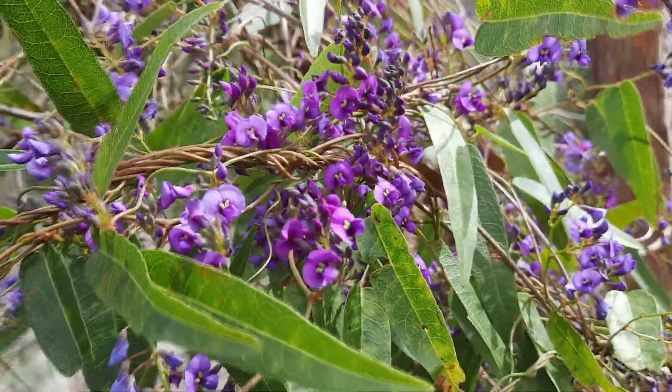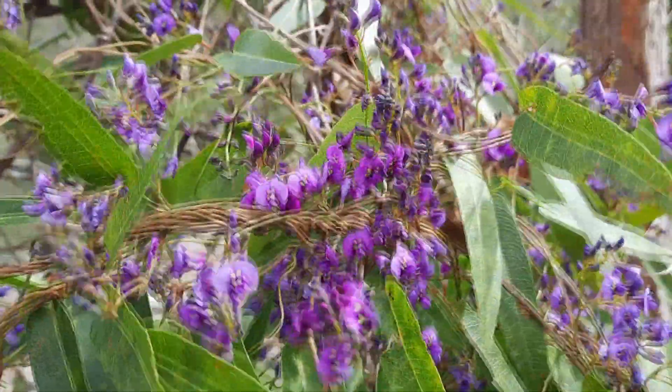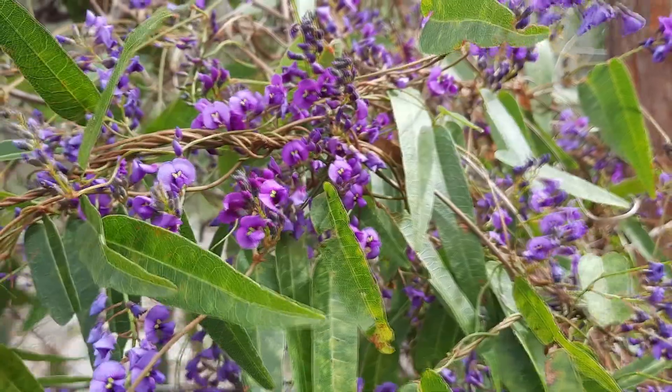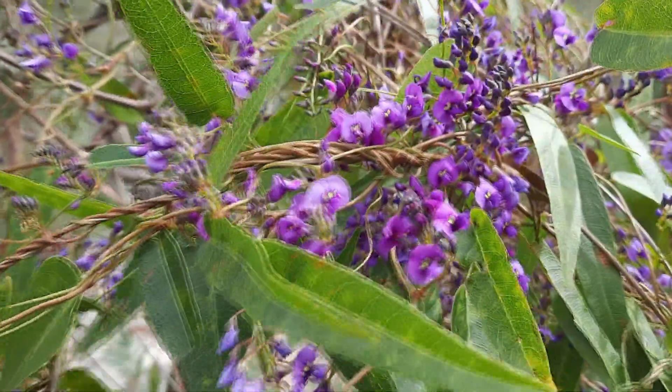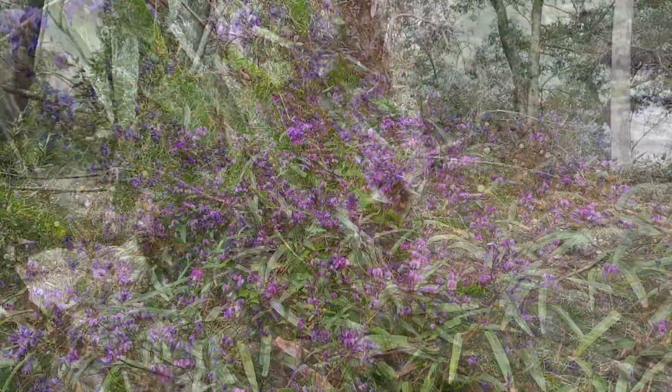In the garden, Hardenbergia is an excellent performer with many forms to choose from, including different colour types like white. It can be used as a ground cover, low shrub, or climbing plant. Masses of purple flowers are a beautiful addition and serve as an excellent food source in a habitat-focused garden.